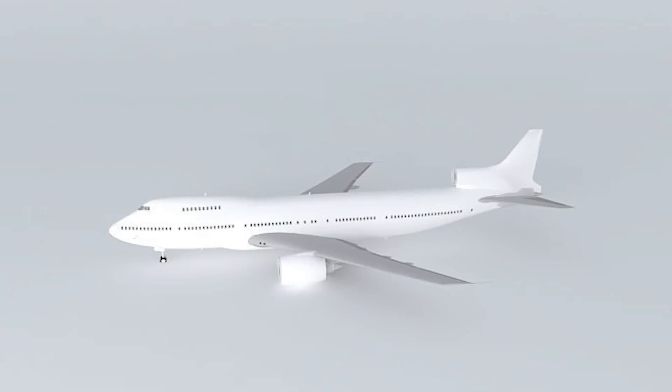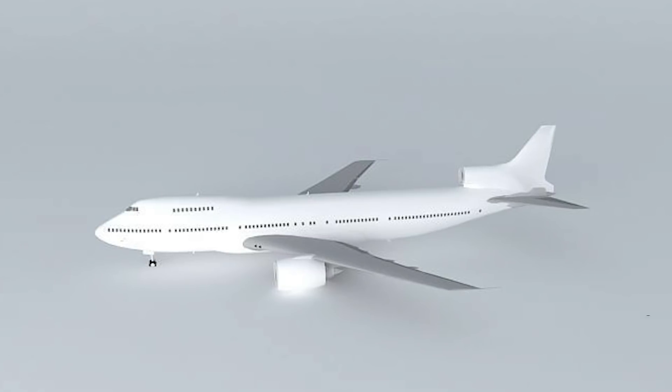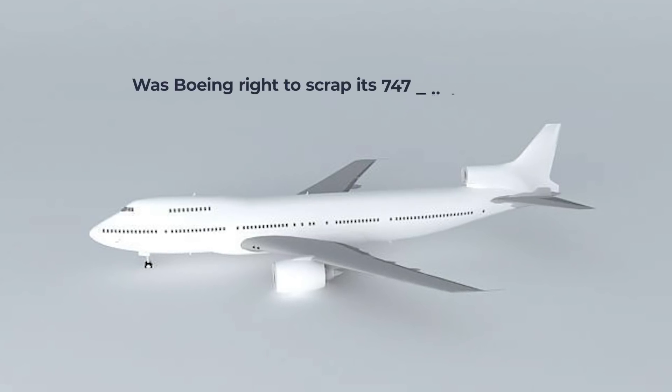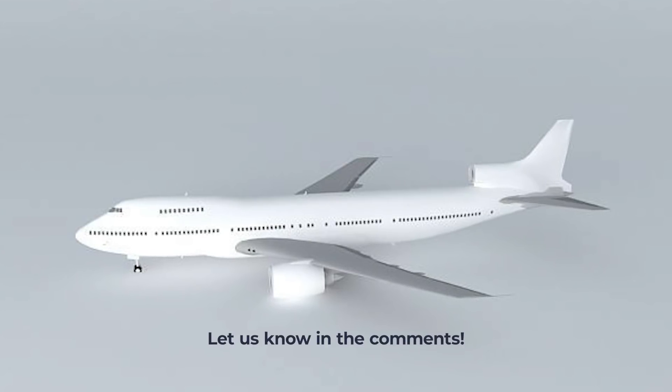Nonetheless, it would undoubtedly have made for a curious sight in the skies had it actually come to fruition. Did Boeing make the right call scrapping its 747 tri-jet concept? Let us know what you think in the comments.